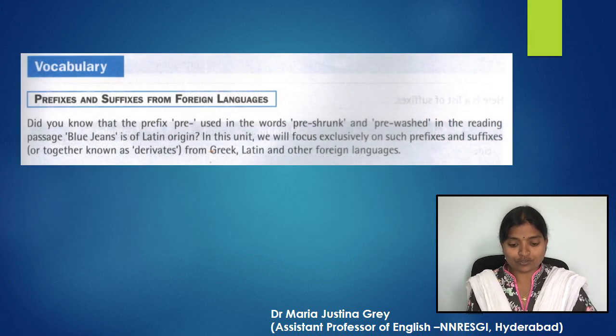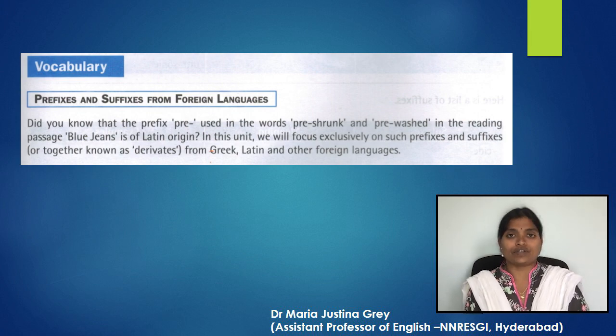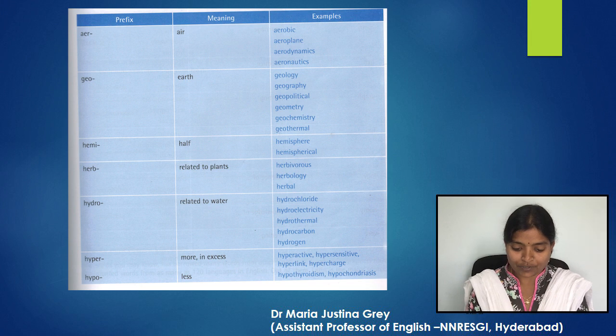Now let's move on to vocabulary: prefixes and suffixes from foreign languages. Did you know that the prefix 'pre-' used in the words pre-shrunk and pre-washed in the reading passage Blue Jeans is of Latin origin? In this unit we will focus exclusively on such prefixes and suffixes — together known as derivatives — from Greek, Latin, and other foreign languages. Here is a list of some prefixes from Greek and Latin.